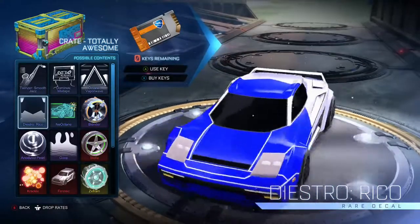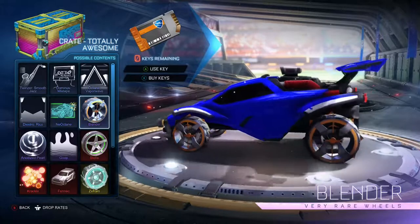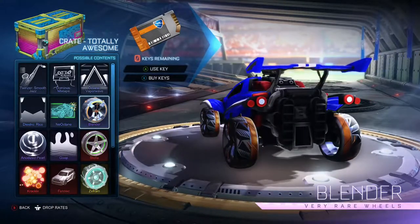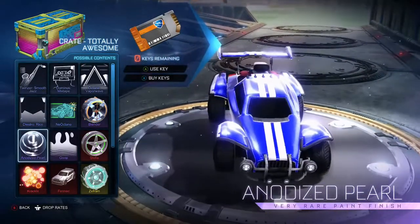Then we have the Neonctane. Next we have the Blender, very rare wheels, which are actually pretty nice — I want them. The Anodized Pearl is a paint finish that's very very shiny; I almost got blinded looking at it.